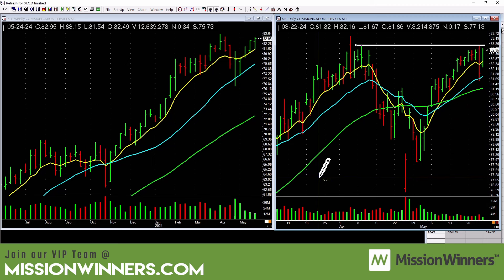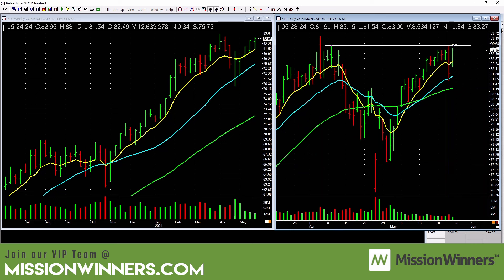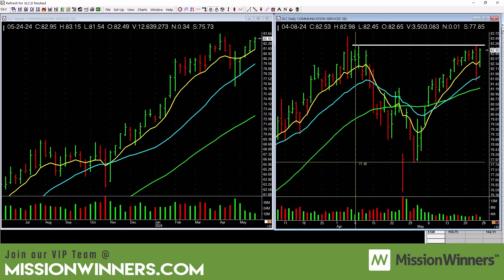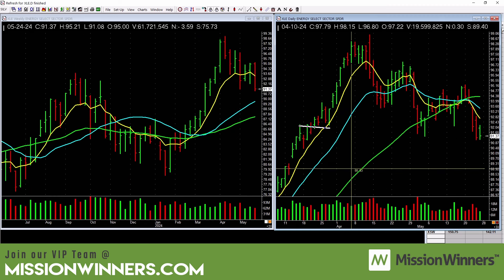There it is — going sideways. There was some selling on this bar. The best thing this could do is handle out for maybe several days and potentially be an entry if the market's okay. Energy — stay away. Compare and contrast: this is near the highs but this one isn't. Stay away from energy and energy stocks.